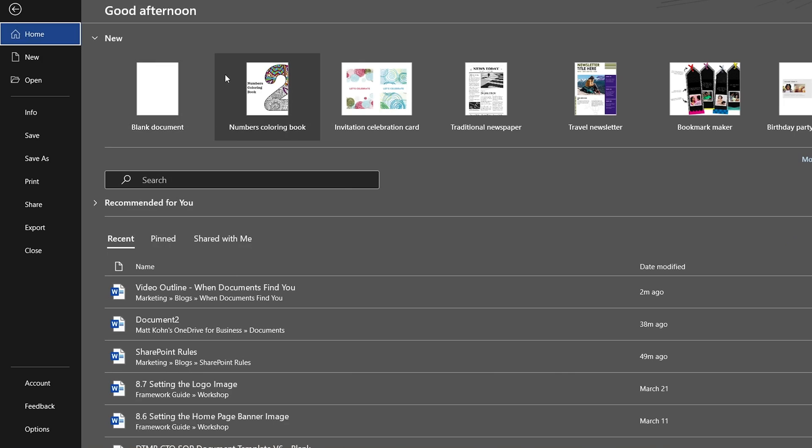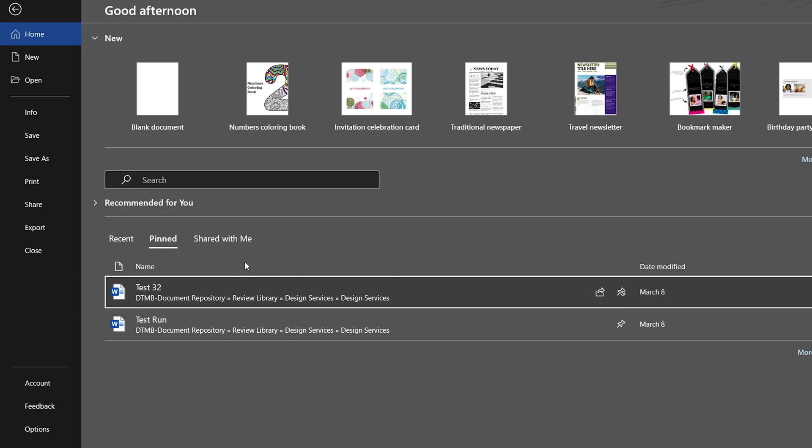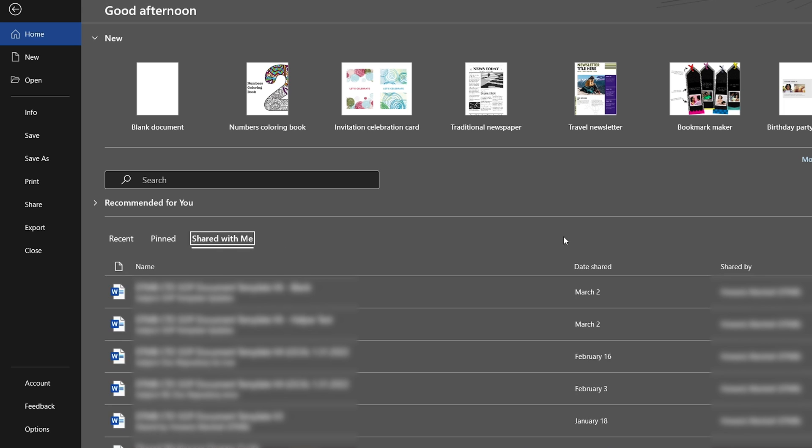We'll start simple with a basic Word document. Let's say you've been sharing Word documents around with your organization and you need to find something that somebody shared with you or something you've recently worked with. If we click the Files tab right here, Office 365 makes it really easy to find stuff you've recently been working on, stuff that you've pinned, and stuff that has been shared with you. I've already pinned a couple documents here. This shows what content has been shared with me, on what date, and by whom within my organization. It's pretty easy to go to your Files tab and find content that's relevant to you.